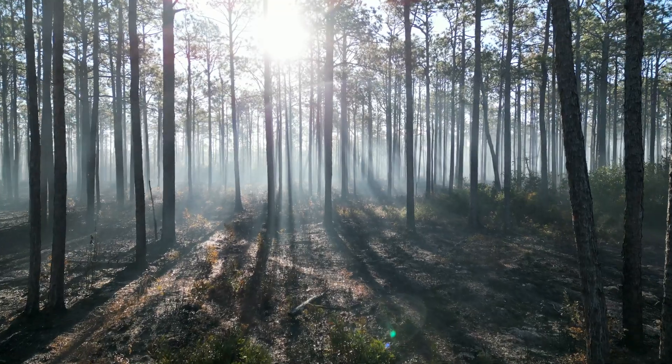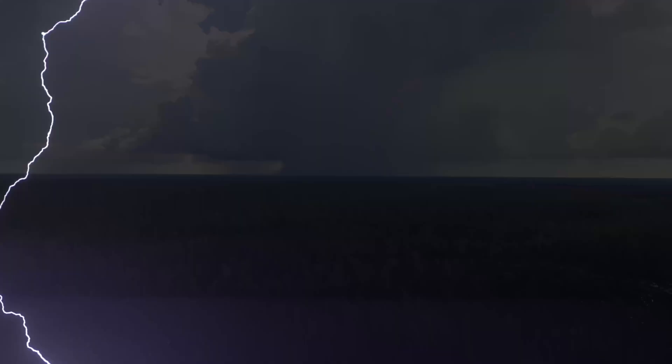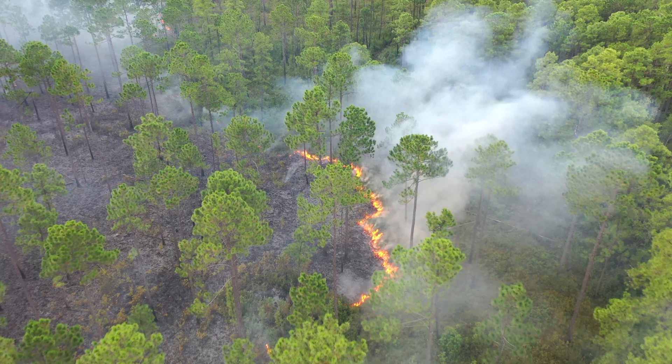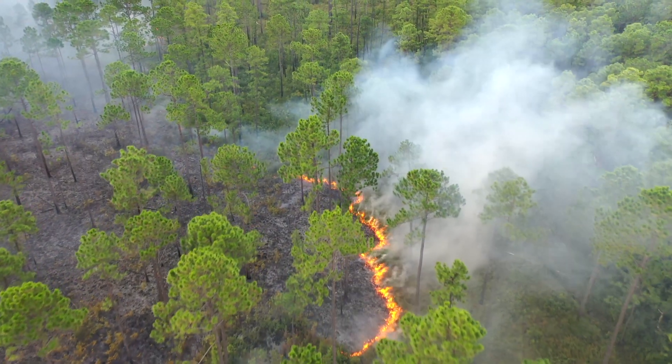The Green Swamp has a long history of fire extending back thousands of years, caused by both lightning strikes and intentionally set fires. Today, fire is still part of the Green Swamp, but mainly through controlled burning conducted by The Nature Conservancy and our state partners.